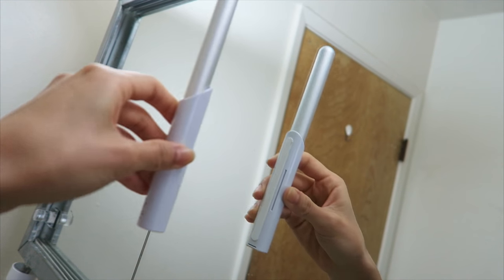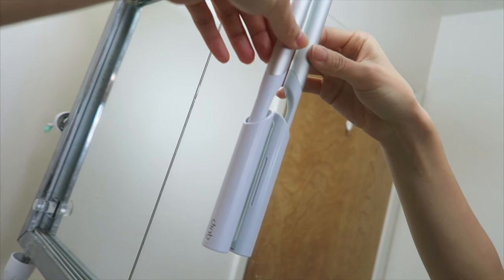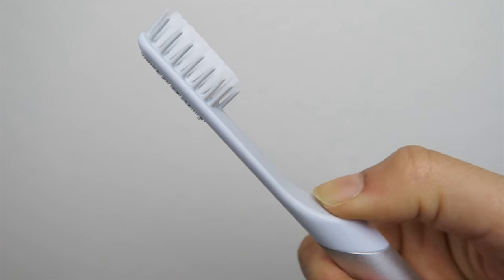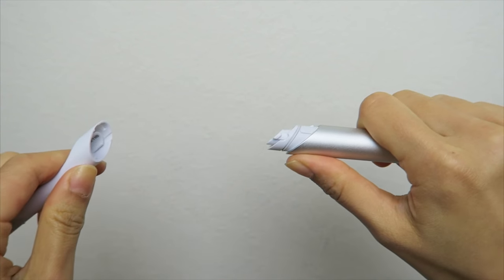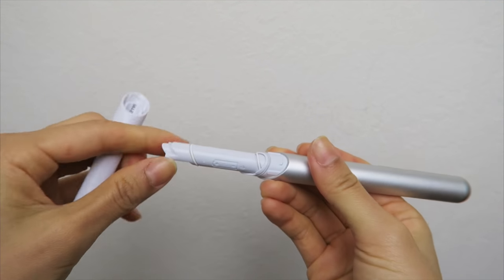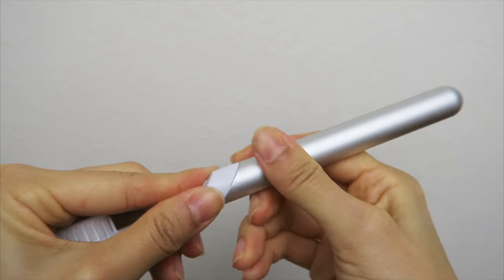The Quip toothbrush comes with a cap that sticks on surfaces such as mirrors, which makes it travel friendly. Although it doesn't vibrate as strong as the electric brush I have at home, Quip's brush is battery-powered and quite light. The discount code for refill brushes is in the description box, along with other sponsored links.